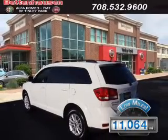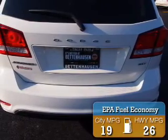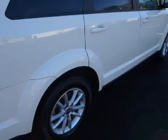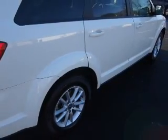With fewer than 15,000 miles, this vehicle has a long road ahead. Great fuel efficiency saves you money by requiring fewer trips to the gas station. The features include alloy rims, keyless entry, power mirrors, and traction control.